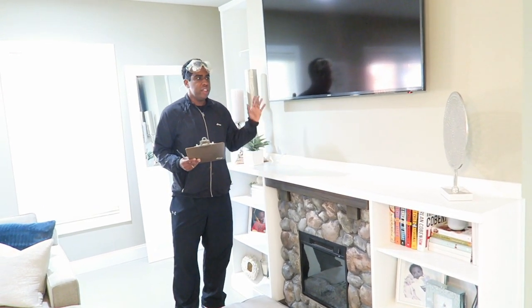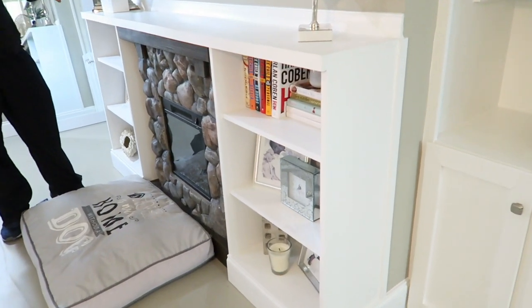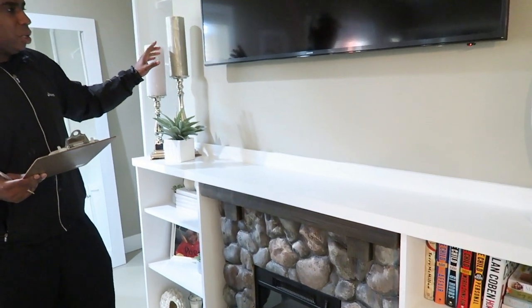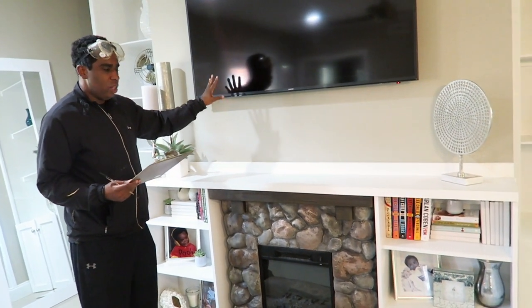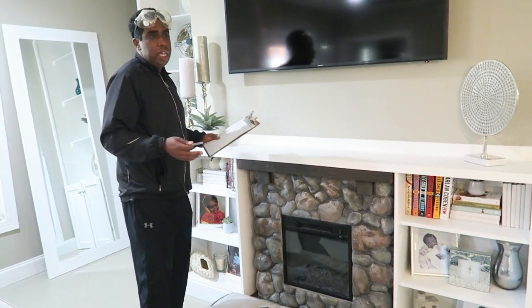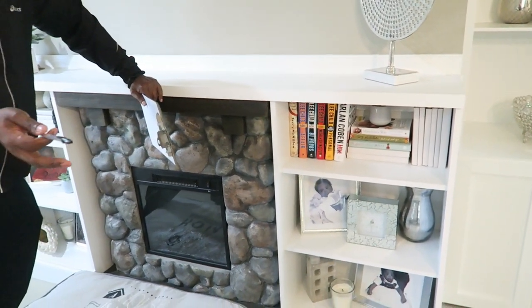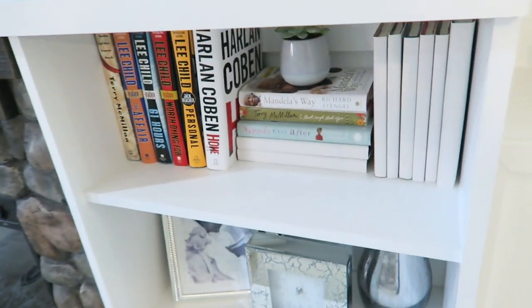The next area is our fireplace mantle and shelving. The majority of this was a splurge — getting the fireplace surround custom-built, the shelving custom-built, and having the TVs professionally mounted by Geek Squad. I was nervous about mounting TVs and dropping them, so that was a splurge. The steal, which was my wife's idea, was gift-wrapping our old books in white gift wrap to give a nice, clean, uniform look on the shelves.